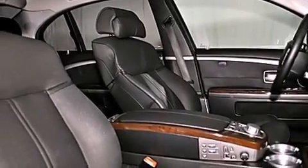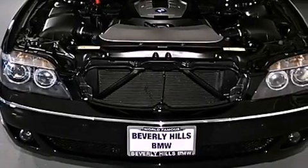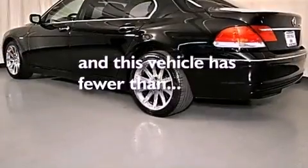Performance tires, a passenger side vanity mirror, a traction control system, steering wheel memory settings, and this vehicle has fewer than 28,000 miles on the odometer.